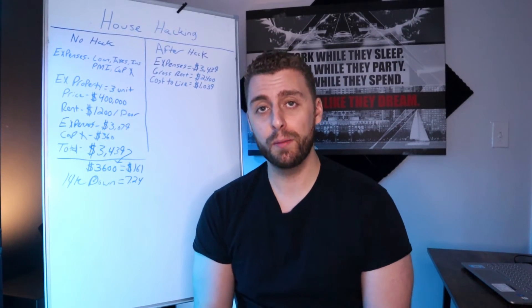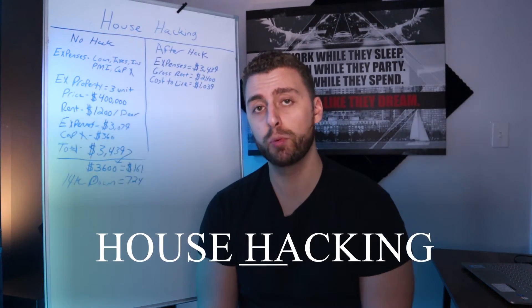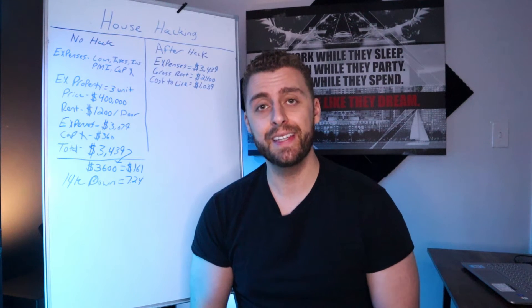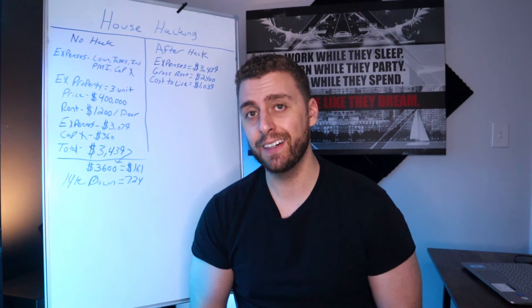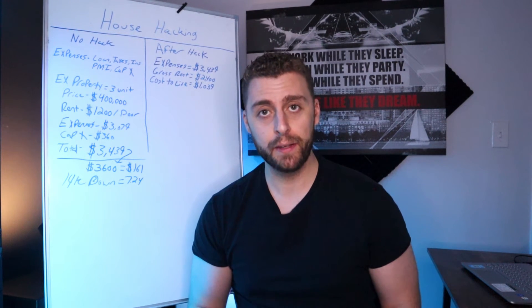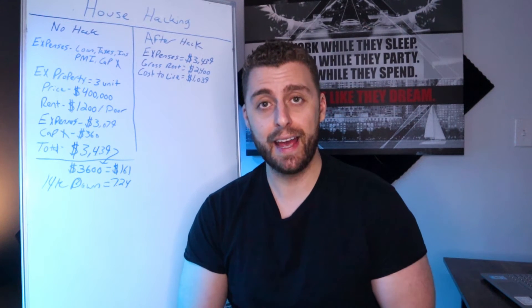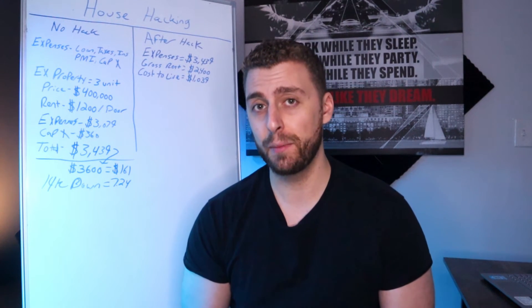In this video, we're going to talk about one of my favorite topics — house hacking. But before you house hack, it's really important to learn some of the concepts around analyzing a deal before you move forward. House hacking has been a blessing for me. I got into my first house hack about two years ago, and it has really helped me cut down on my expenses.